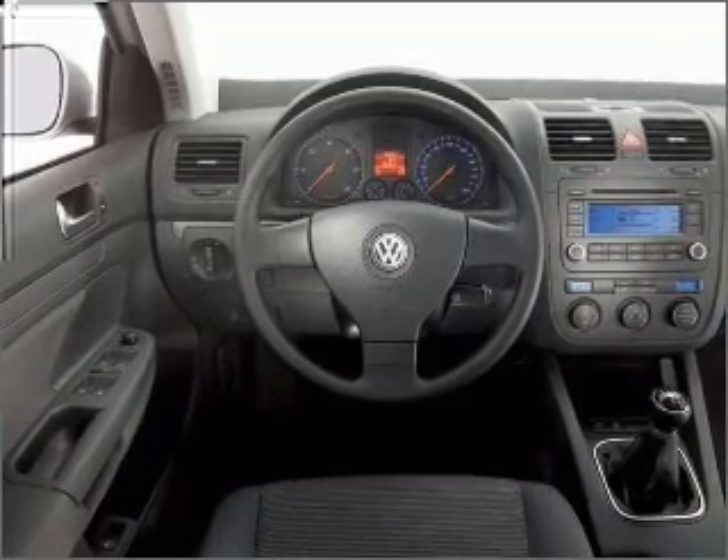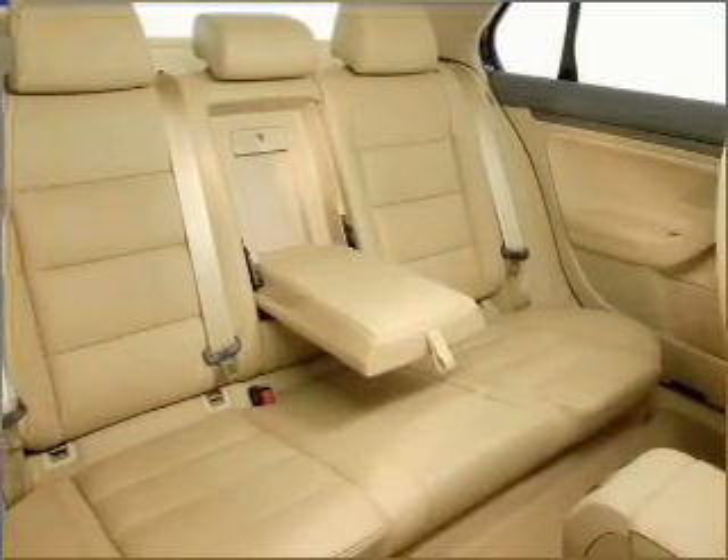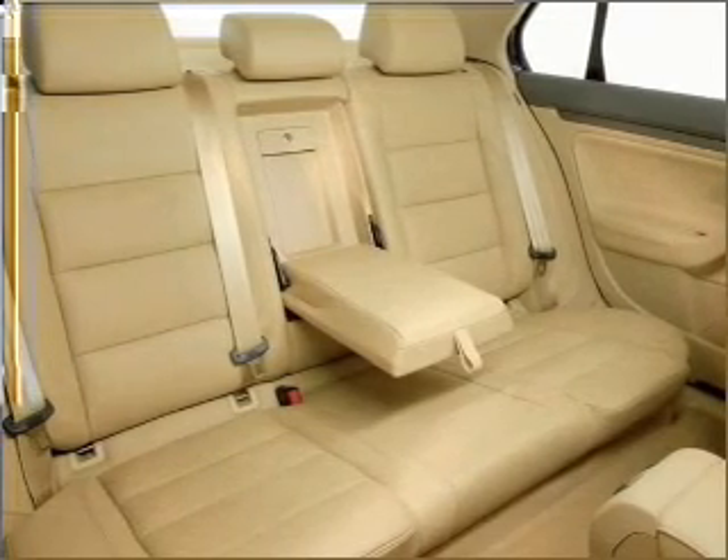Let us put you in the driver's seat today. Call or click to contact us at everycarlisted.com.